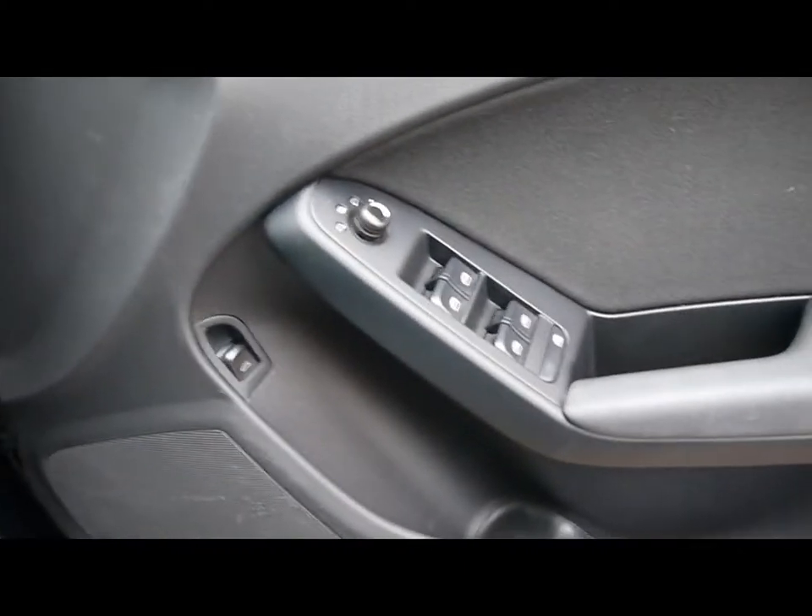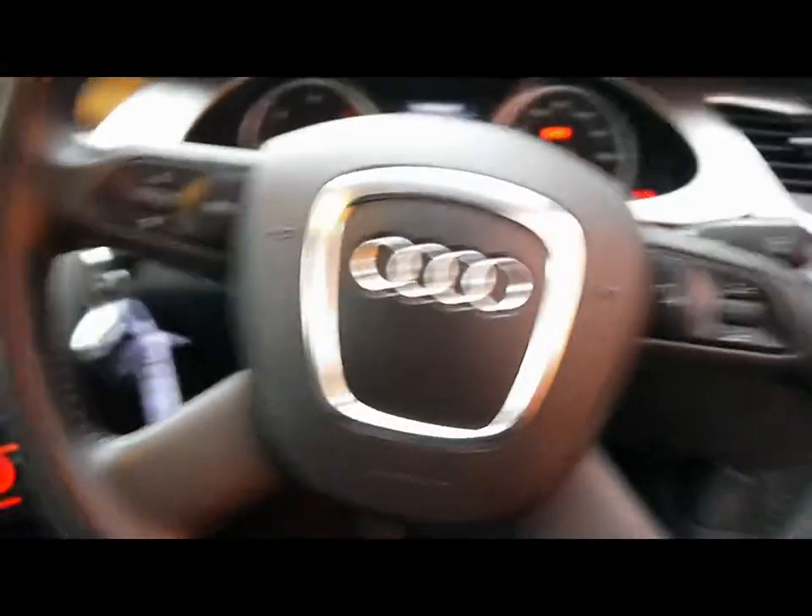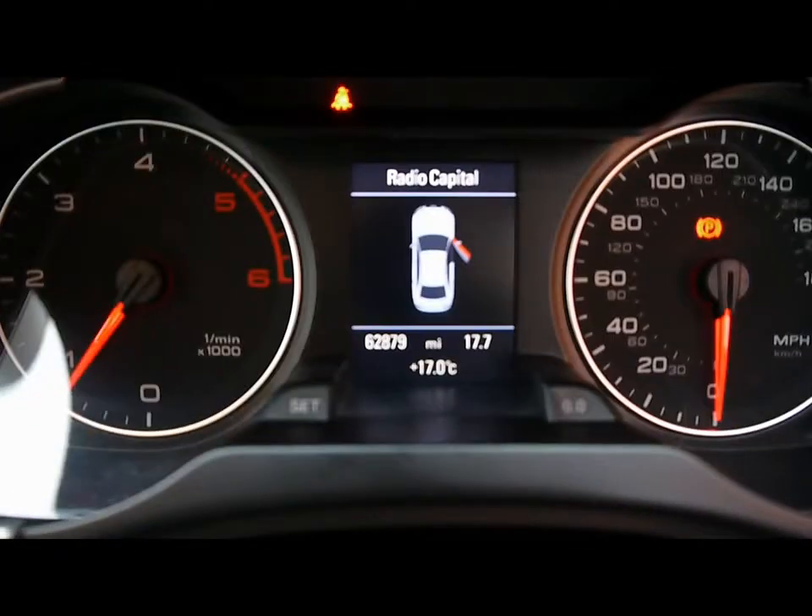Child lock window locks, heated and electric mirrors and windows. Also headlamp controls and a multifunction steering wheel. The vehicle is currently at 62,000 miles.